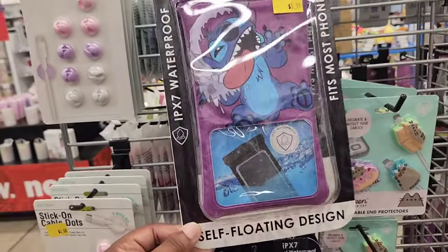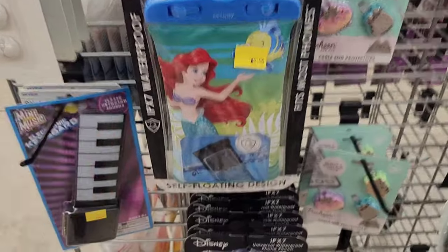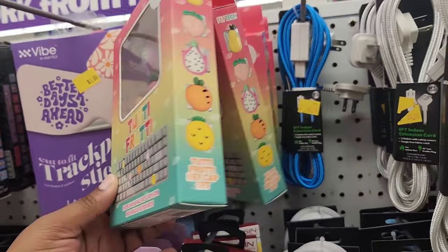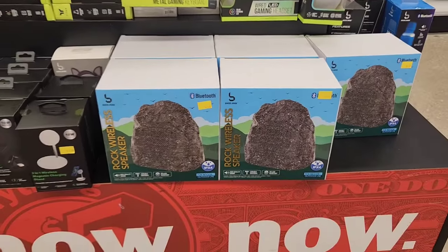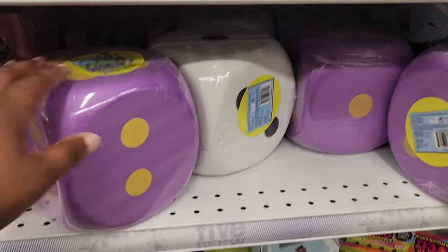These are more pouches you can put your cell phone in. They have a Disney one — Stitch, Ariel, and even Ursula, which is random, but some people like the villains. These are key cap sets — they have a Powerpuff Girls one. I'm kind of nervous to get those because I would forget what the key is for.